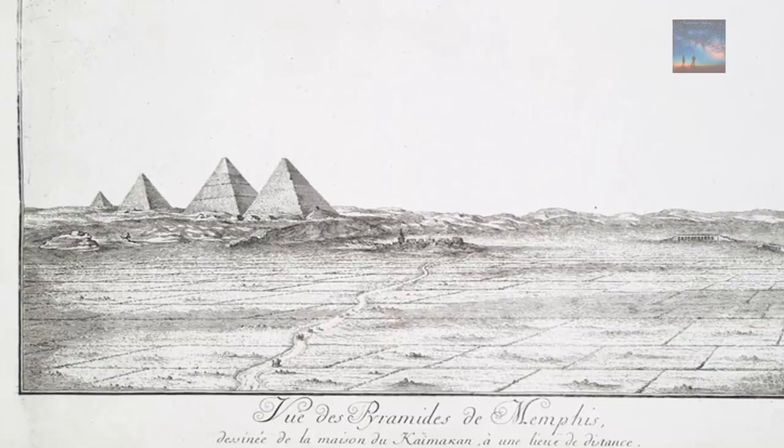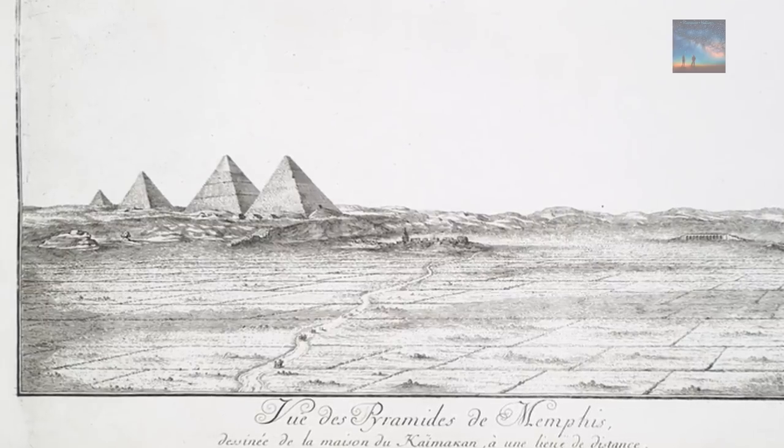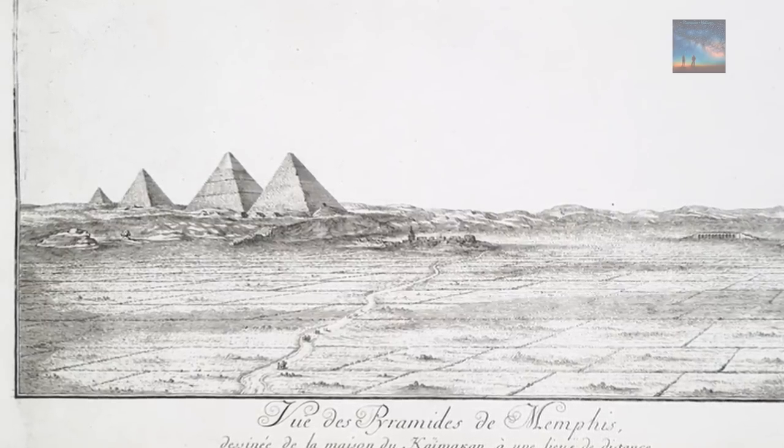What do you guys think of the evidence for a fourth pyramid, the black pyramid? Comments below, and as always, thank you for watching.